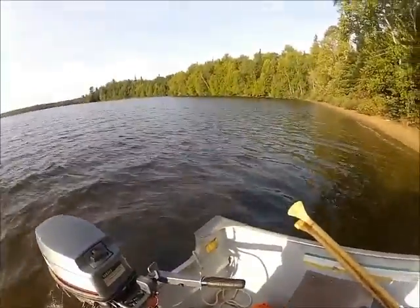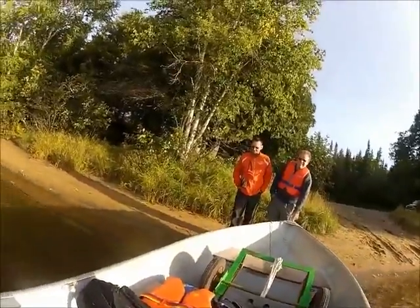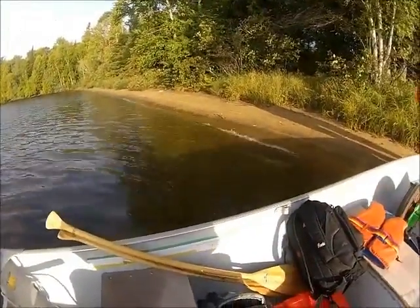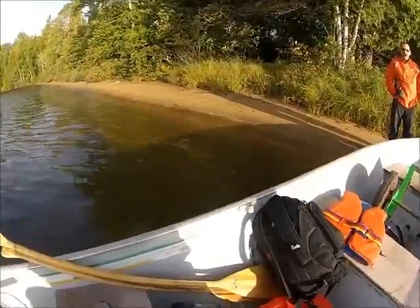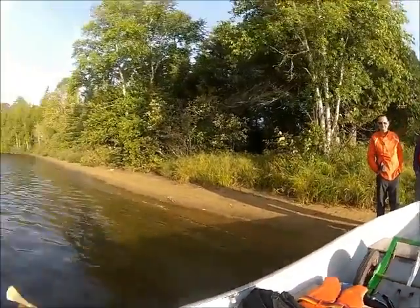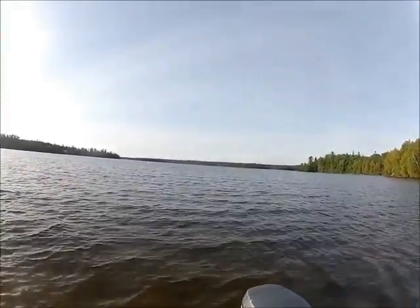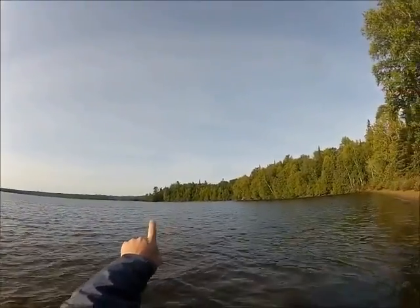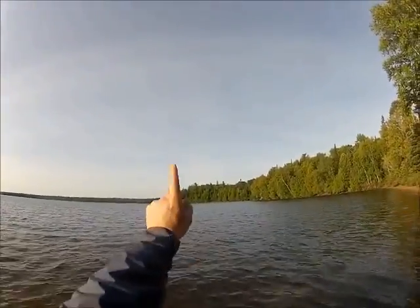Our second setback of the day was the motor wouldn't start with the electric start, so we had to pull it. But she's running. We got our GPS going, our spot going, and our camera going. This is Shibandawan — Middle Shibandawan. We're launching at the old towers. Used to be electrical towers over on the two islands here that went to the mine.